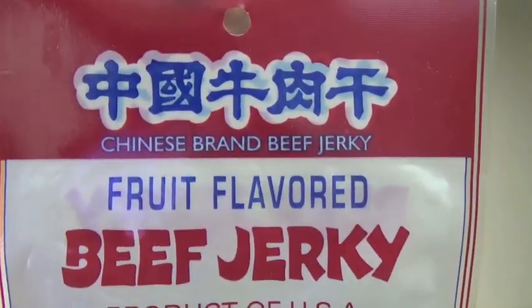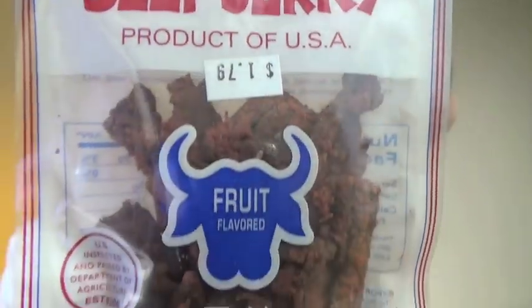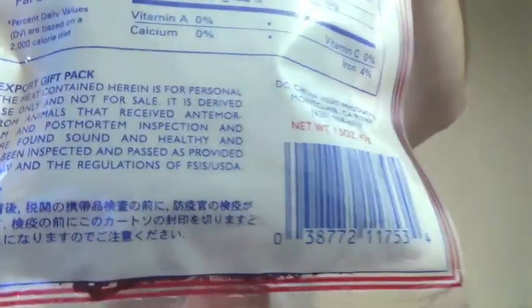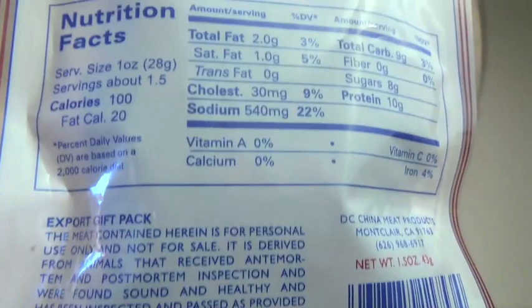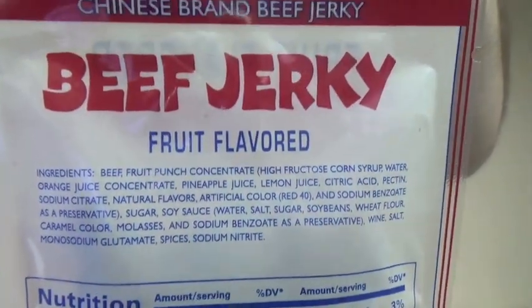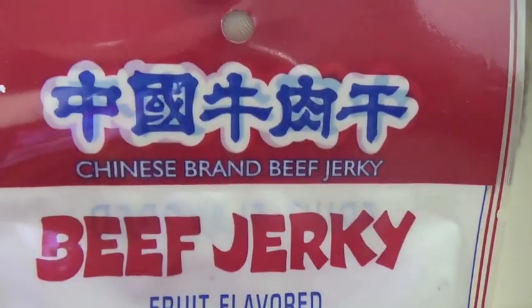Once again I'm just going to let you look at the front. If you see any expiration dates on this package whatsoever, let me know. I could not find an expiration date anywhere on this thing — unless it's somewhere in that Chinese print. No expiration dates whatsoever. I've been putting this one off and putting this one off because of that.